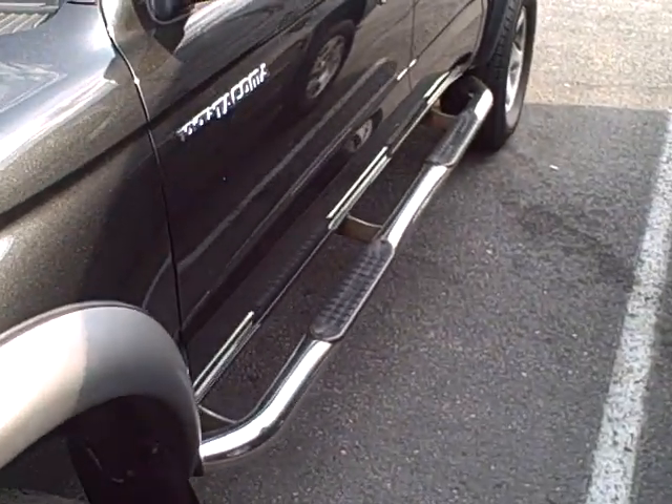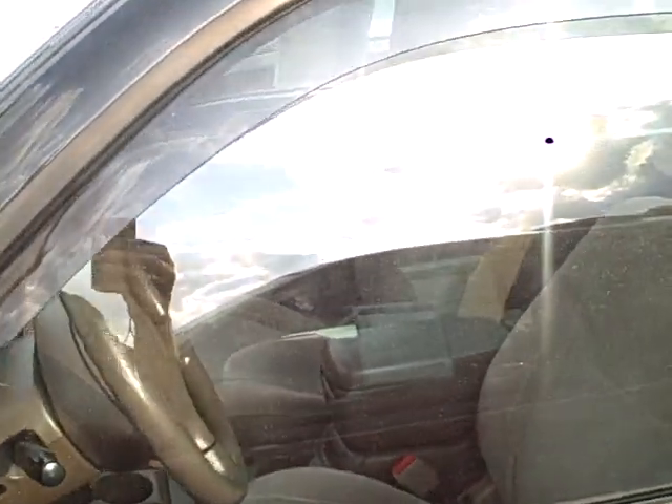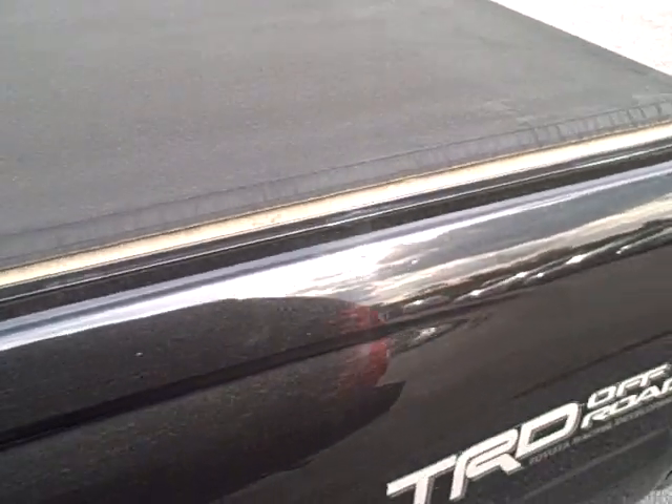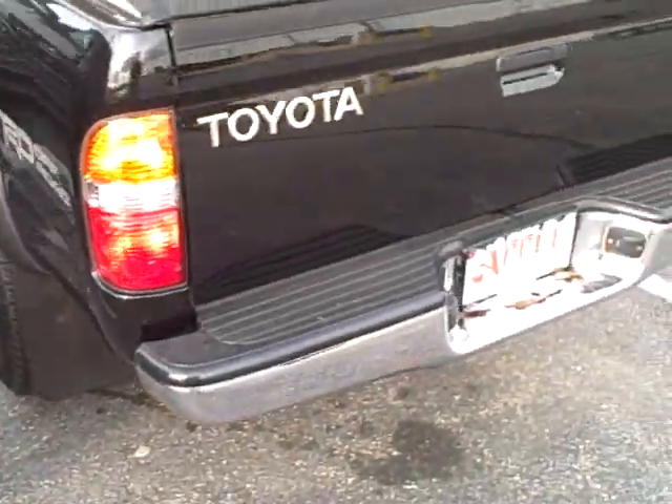It's got the chrome sidesteps on it, got the rain guards for the windows, tonneau cover. Very clean truck for an '01. It's got a bed liner in it, a spray-in bed liner.